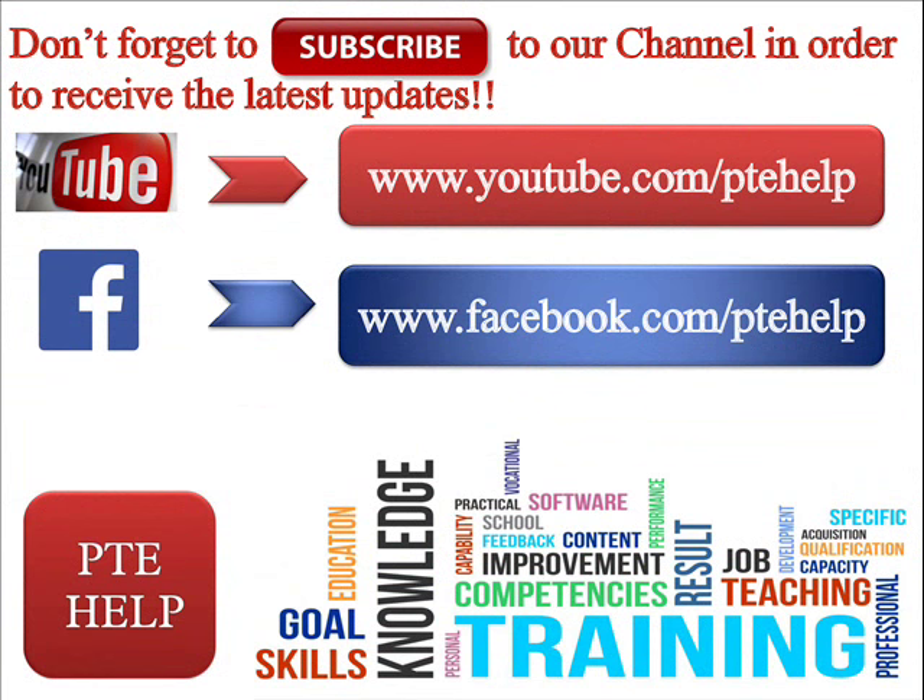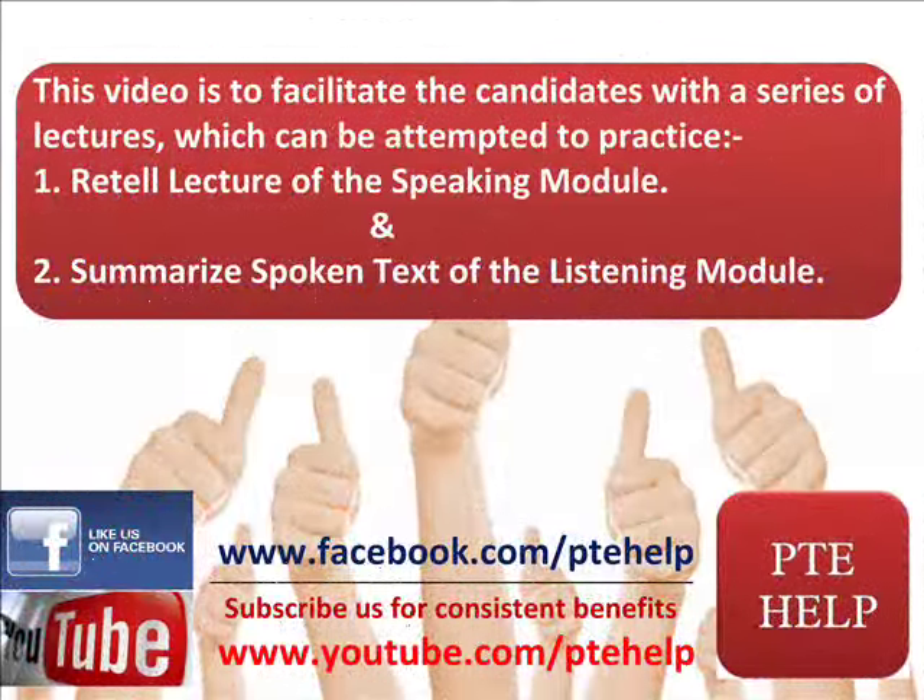Welcome to PTE Help. PTE Help is an initiative of the 86 Scores Qualifier to support aspirants in every way possible in order to qualify with the required scores. We strongly advise you to subscribe to our YouTube channel to get regular and latest updates. You may also connect with us on our Facebook page at www.facebook.com/PTEHelp. This video facilitates candidates with a series of lectures for PTE speaking and summarize spoken text in the PTE listening module.